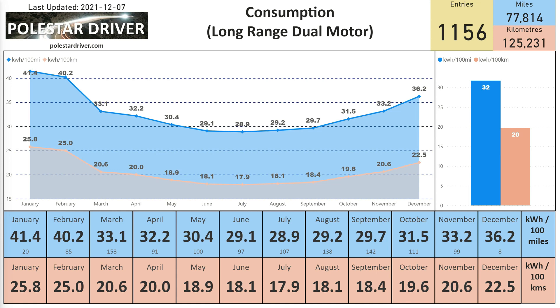The consumption slide is now broken down into different models: Long Range Dual Motor, Long Range Single Motor, and Standard Range Single Motor. This first slide shows the consumption for the Long Range Dual Motor. In November we're looking at 33.2 kilowatt hours per 100 miles, or 20.6 kilowatt hours per 100 kilometers. As you can see, the consumption has gone up since October by almost two kilowatt hours.